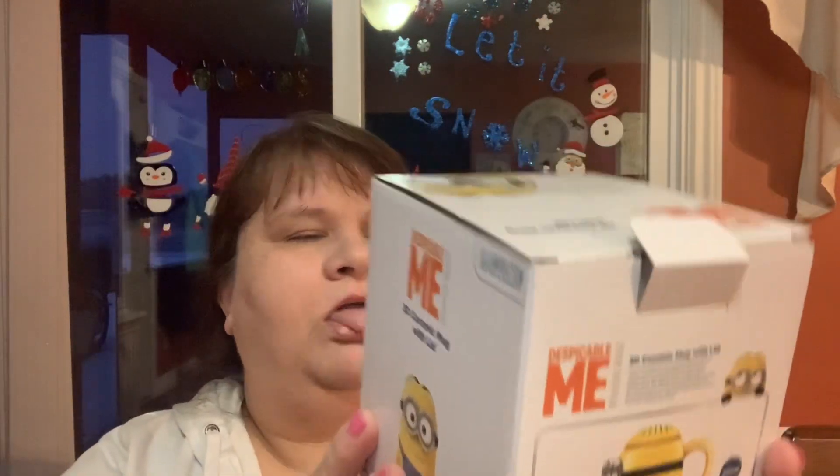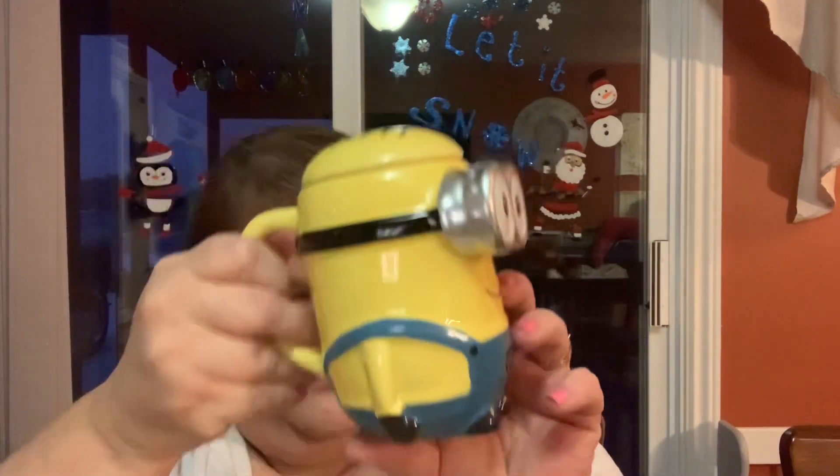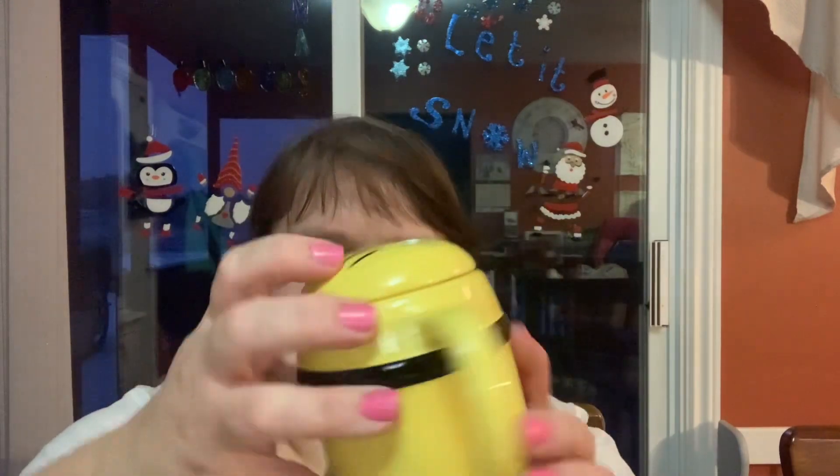Then I bought my son Michael — I'm not sure if he'll like this — it's a Despicable Me 3D ceramic mug with a lid. Here's the little lid — it's ceramic. He likes these Minion guys. Oh my gosh it's so cute — I should have bought Billy one too! I wonder if they have different ones — he's adorable.